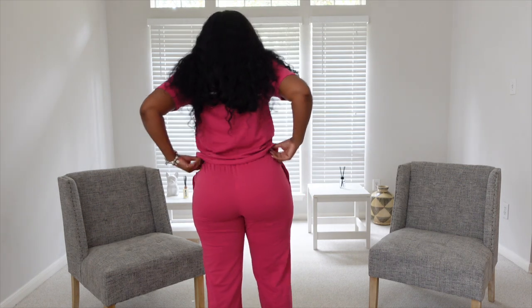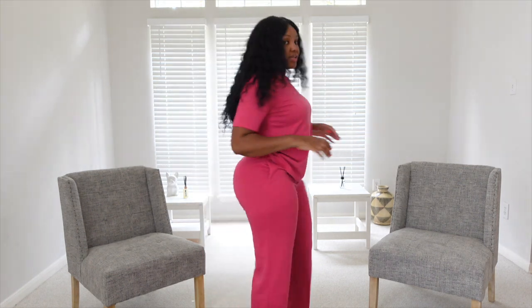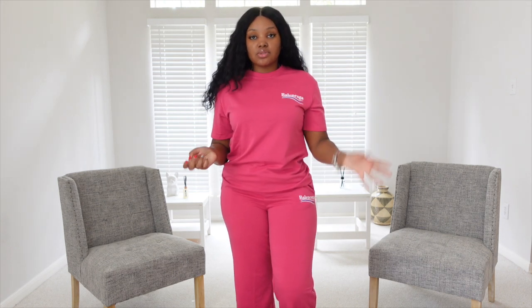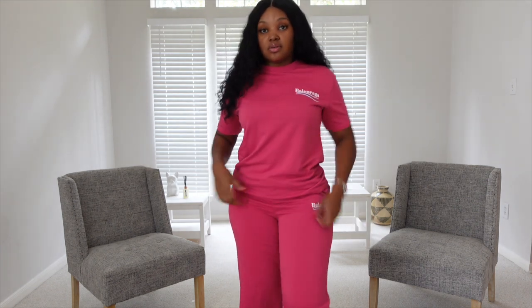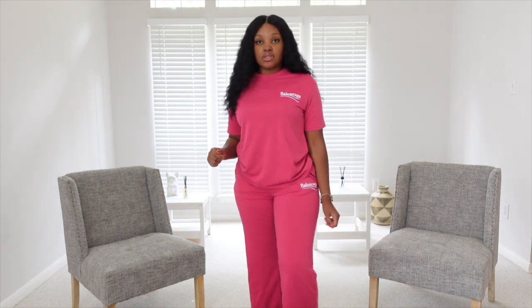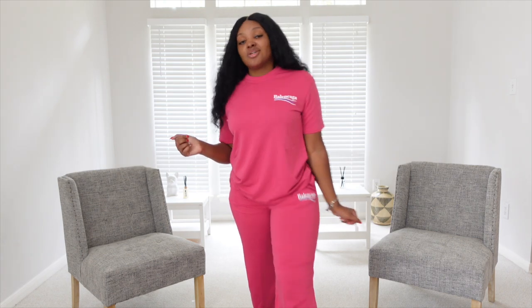This is a Balenciaga-inspired jogger set. It is so comfortable and it's really cute. Fits really cute, still stretchy. The only thing — I would probably get the hem taken down because I'm flooding a little bit. But other than that I love this set. It is so cute and comfortable. I would probably throw this on with some white tennis shoes in the winter or fall when it gets a little breezy. This would be perfect. Y'all know pink is my favorite color. That's why I got this.